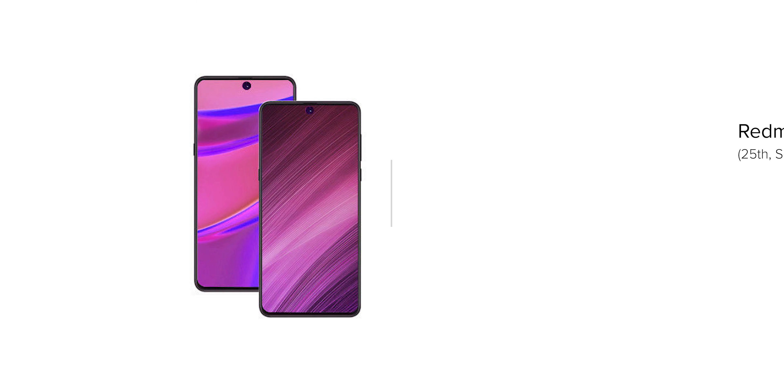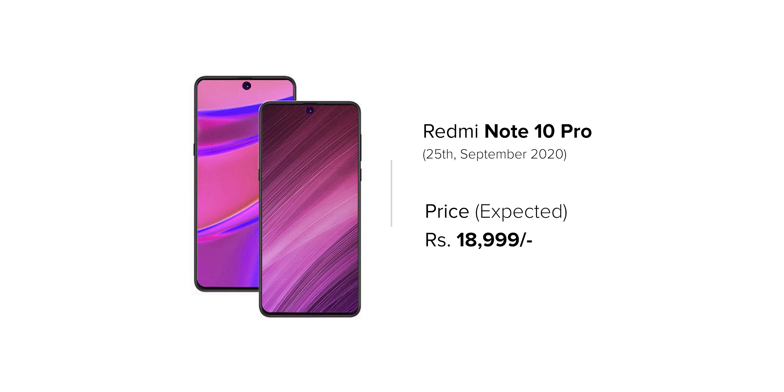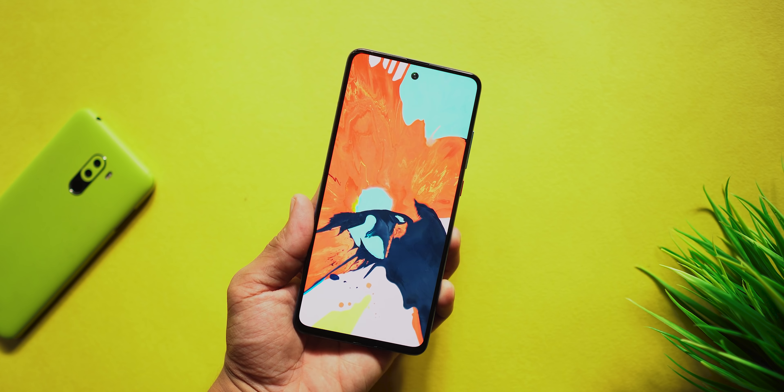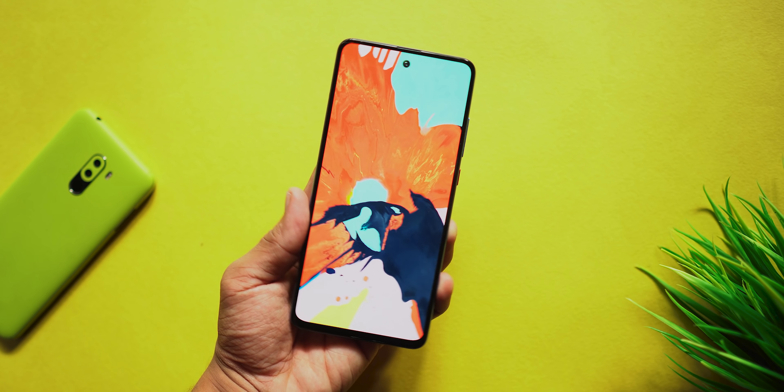At number 5, we have the Redmi Note 10 Pro, coming on September 25th with an expected price range of 19,000 rupees. In this device, you will get a 6.7-inch Full HD Plus display, 6 GB RAM, and a Snapdragon 765G chipset. Based on current rumours, at the top center of the device, you will get a 5-camera setup, and you will also get expandable storage and a hybrid SIM slot option.